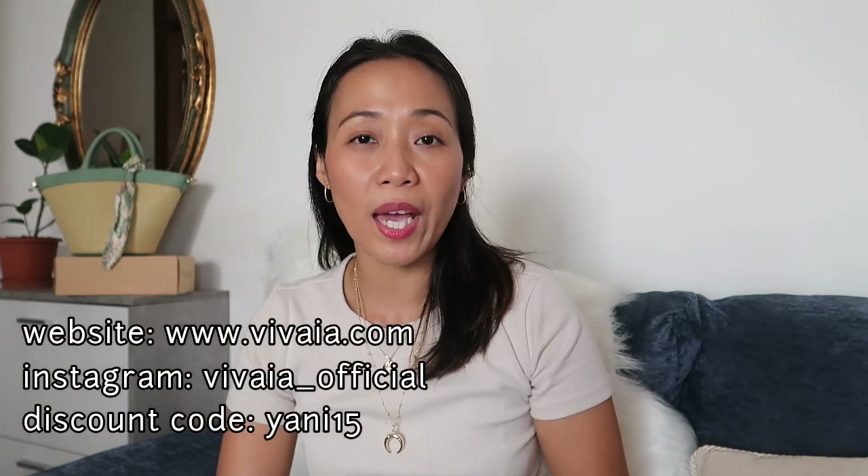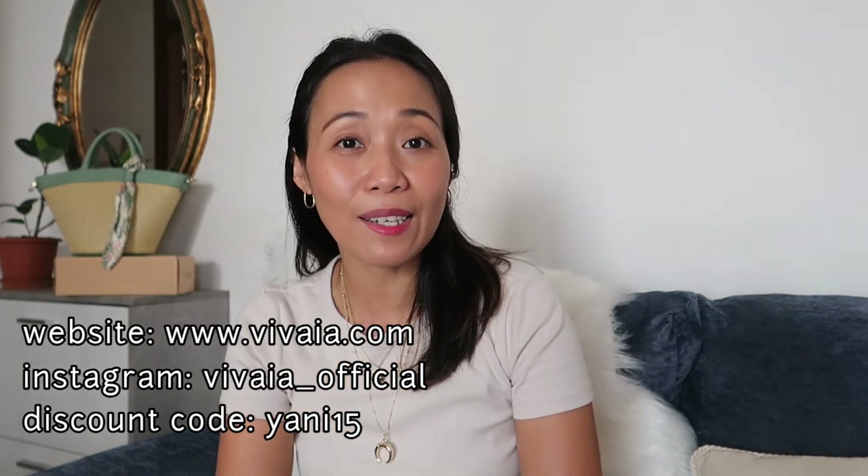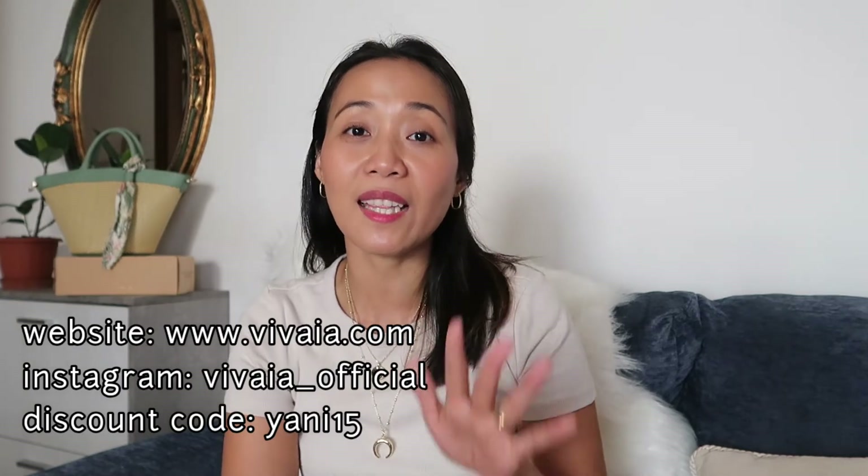That's all for today's video, guys! I hope you liked the video. Don't forget to subscribe and share if it's not too much to ask. If you want to buy these pairs of shoes or other types from Vivaia, visit vivayacollection.com or their Instagram vivaia_official. You can always use my discount code YANI15 to get 15% off your purchase. Again, this is Yani — thank you very much for watching, see you on my next video, bye!